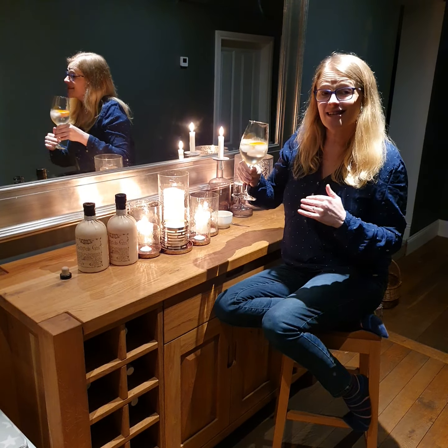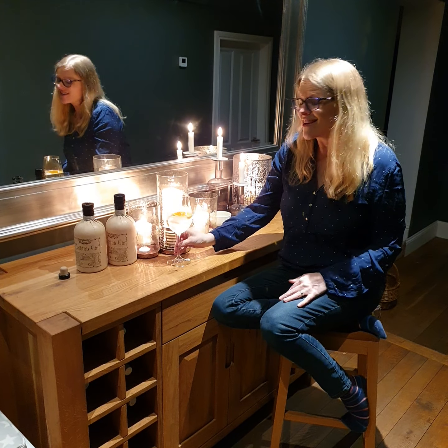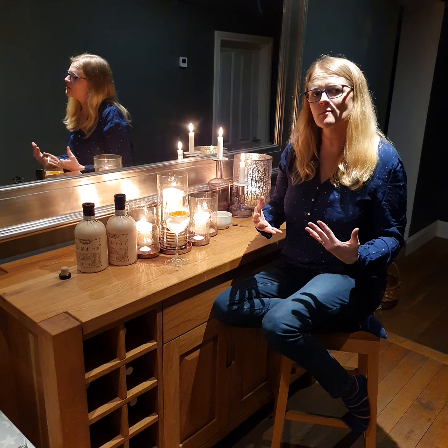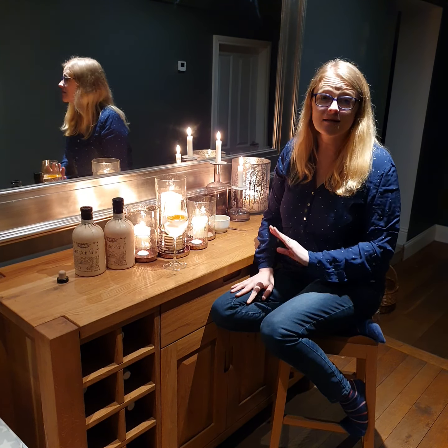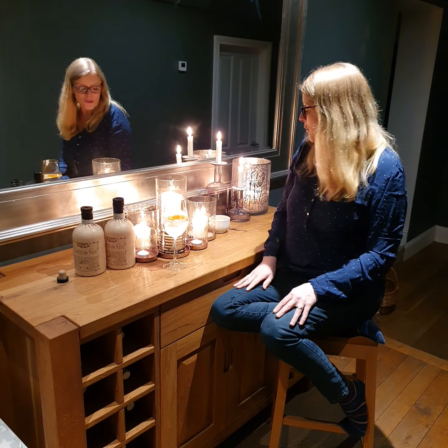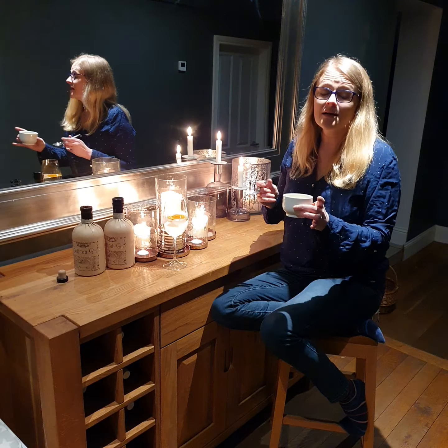Yeah, still tastes good — but I might have to finish this glass shortly just to remind myself. As gins go, it's really, really smooth. I have to admit I've had it neat with ice and it is just as delicious.